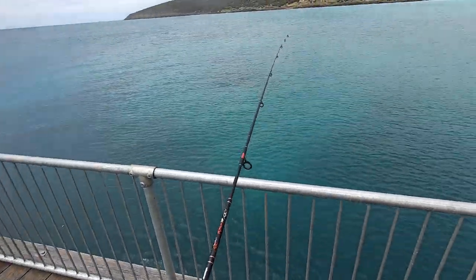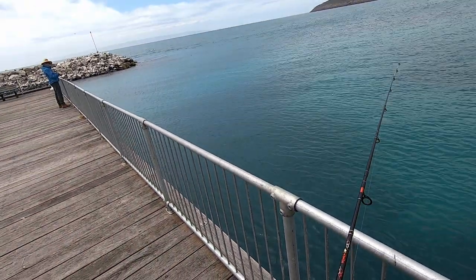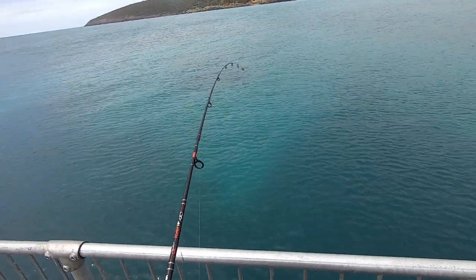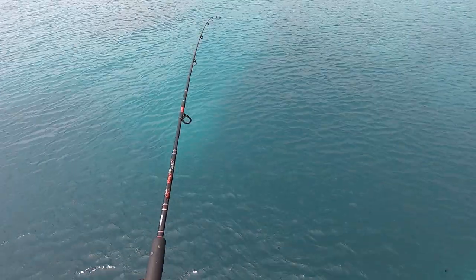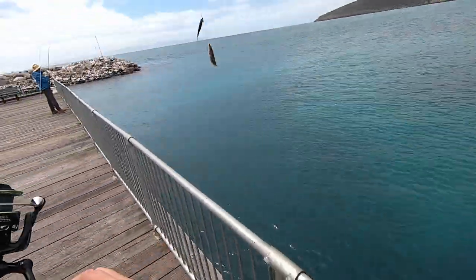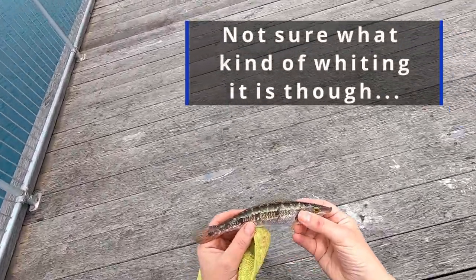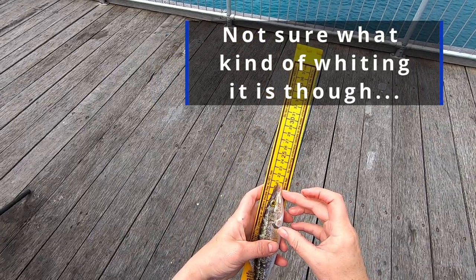I've got a bite! Three in a row — four in a row. I can keep it on. That usually means whiting when they behave like that. Double header! Well that was exciting. First fish for me and it's 21cm — it's going back.